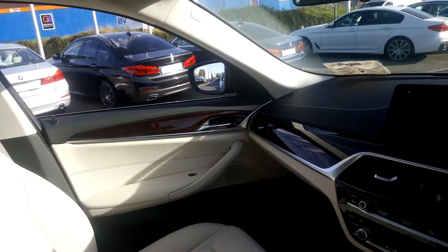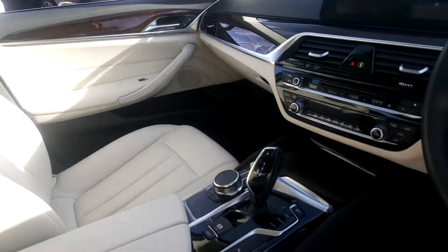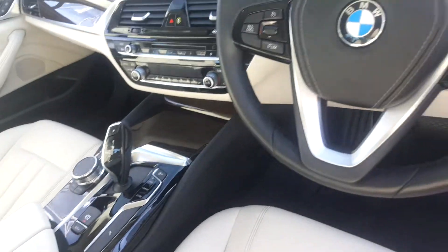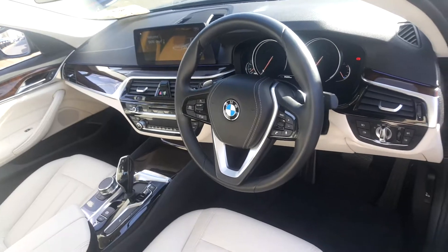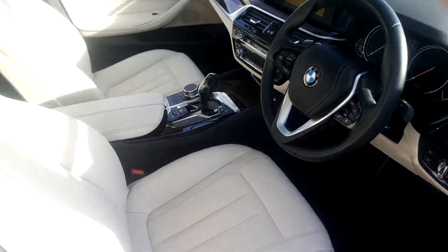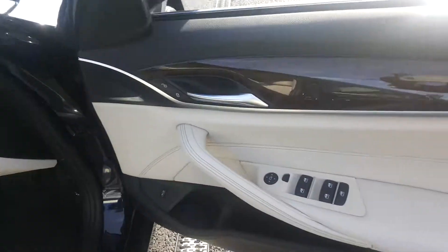It's finished with gorgeous glazed wooden panelling, black flooring, and a black steering wheel and dash. It's also fitted with heated seats and electronic windows in the front and in the back.